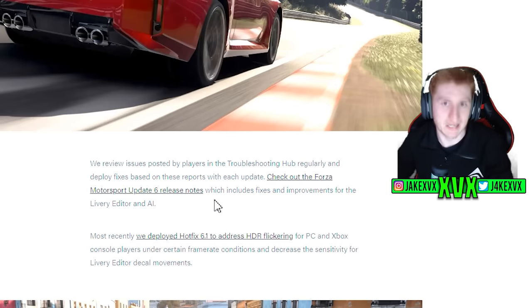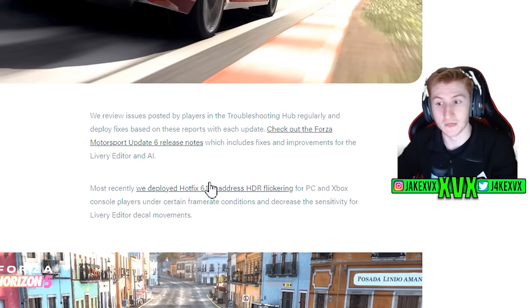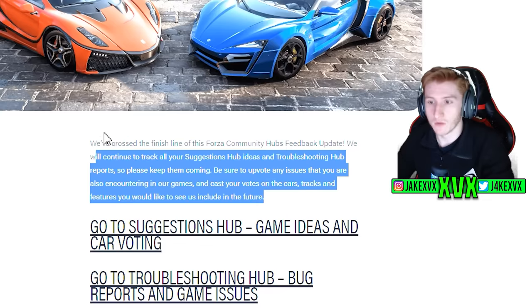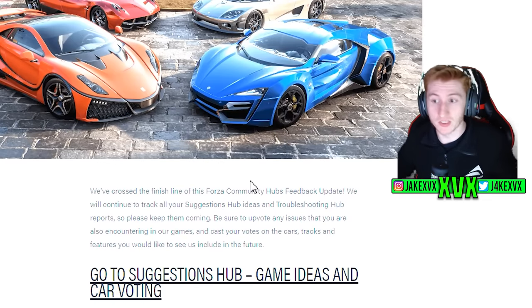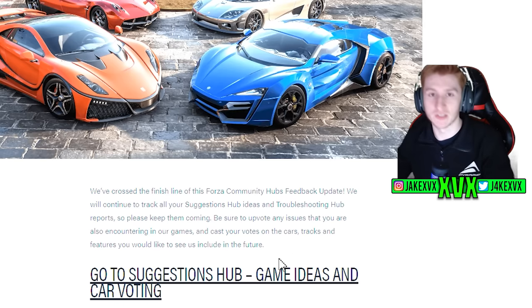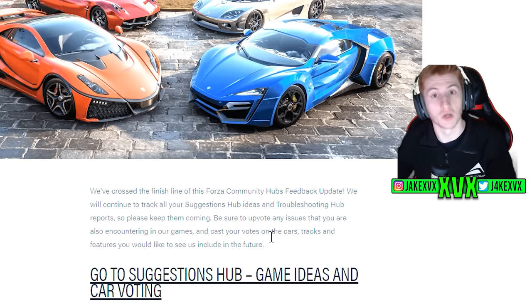Forza Motorsport is a massive game, same with Horizon 5 — it's impossible for them to make every fix happen in every update. I will agree that the game should not have that many issues to begin with, but it is what it is. We actually had an update 6.1 hotfix this week to deploy a fix addressing HDR flickering for PC and Xbox players. It just shows you that the community hubs — suggestion and troubleshooting — are very important places where they go to get the best ideas and prioritize issues.